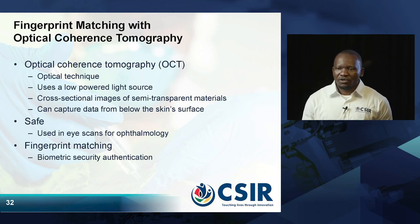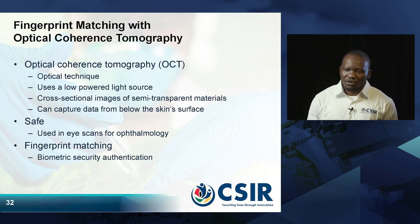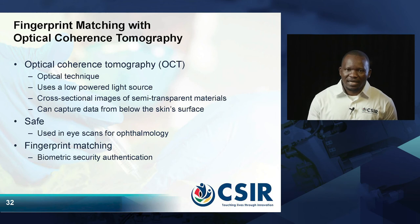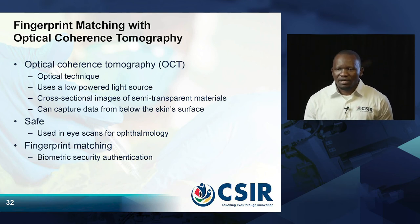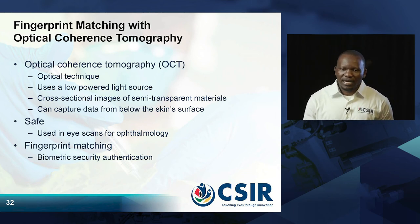What OCT does is use an optical technique with a low-powered light source to capture data from below the skin surface. It can also capture cross-sectional images of semi-transparent material. This technology is very safe and has also been used by ophthalmologists in eye examinations. We are applying this technology into a different direction — fingerprint matching — to enhance biometric security authentication.